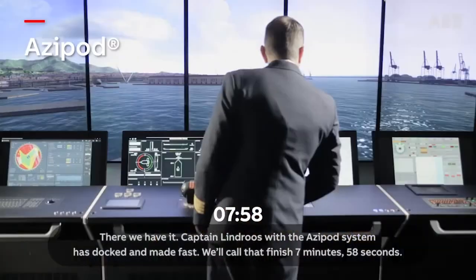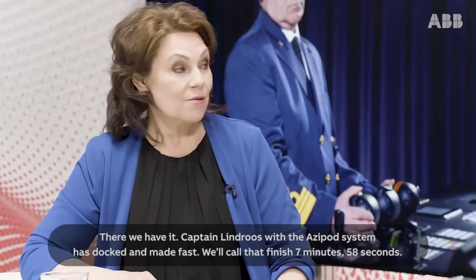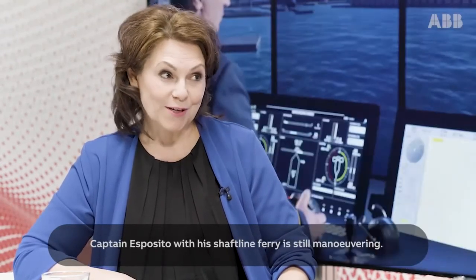There we have it. Captain Lindros with the Azipod system has docked and made fast. We'll call that a finish at seven minutes, 58 seconds. Captain Esposito with his shaft line ferry is still manoeuvring.